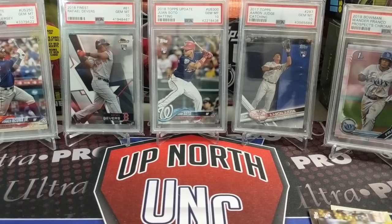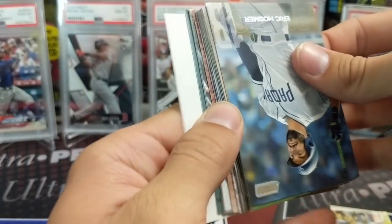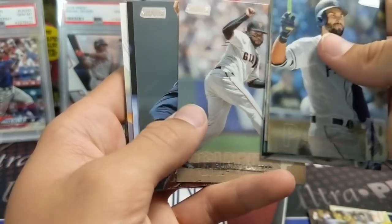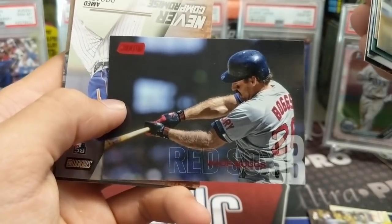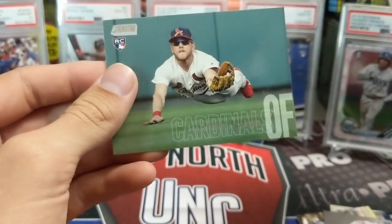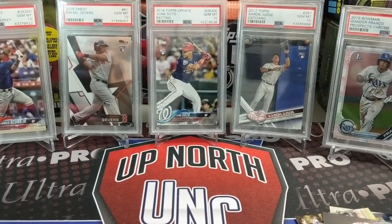Next up we're going to do 2018 Stadium Club. I know Gleyber's in here. I think Acuna is too — you'll have to let us know. Miguel Cabrera, Beltré, Cueto, Andrew Miller, Wade Boggs — dude's got some hairy arms. Med Rosario rookie, Mitch Garver rookie, Greg Allen rookie, and Harrison Bader rookie. Lots of rookies, not the big names, but Harrison Bader's decent.